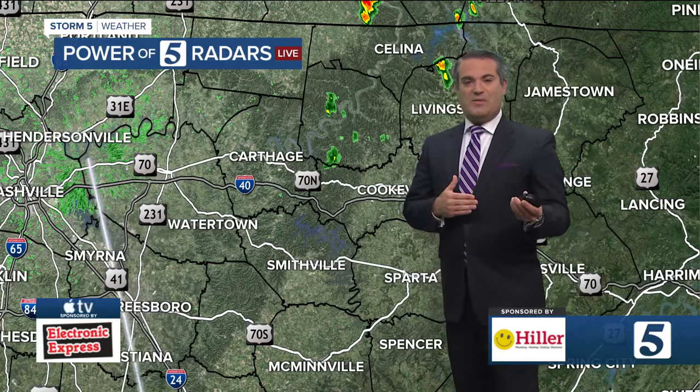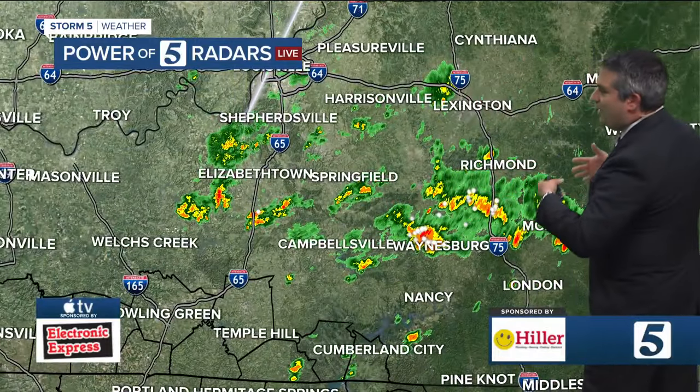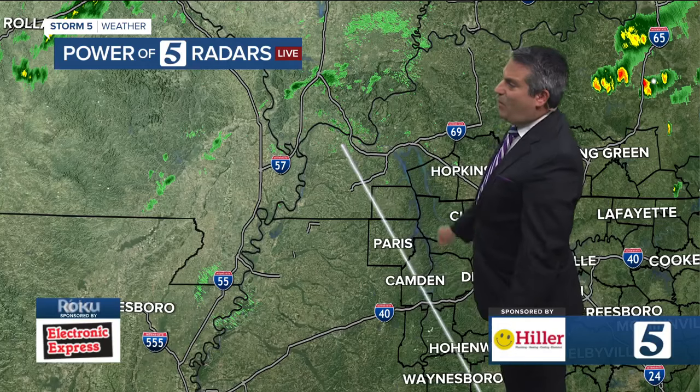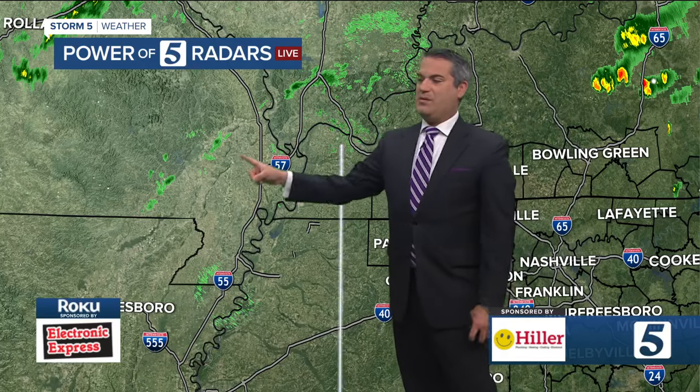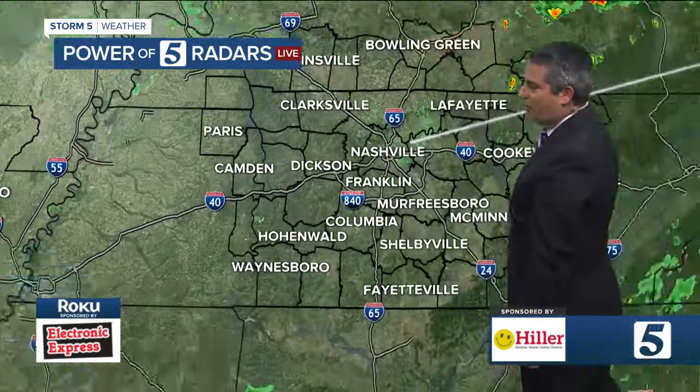Yes, there are some spotty showers out there, but again the heavier stuff is north right now. This becomes more scattered throughout Middle Tennessee later today. We've also been watching a little bit of light activity in southern Illinois, parts of Missouri, down towards the Bootheel of Missouri and into eastern Arkansas as well.